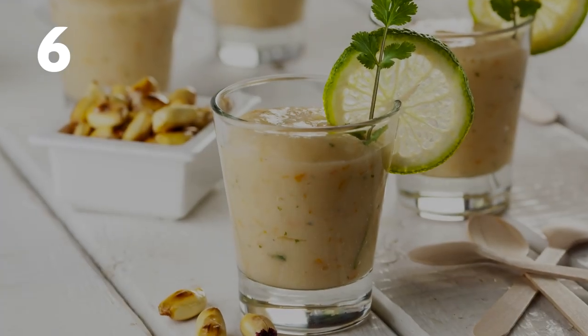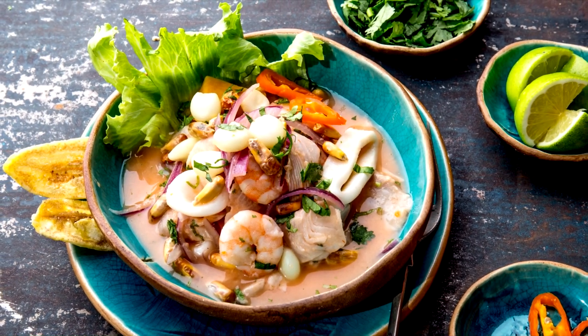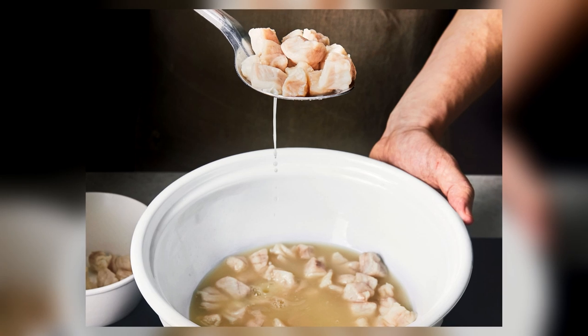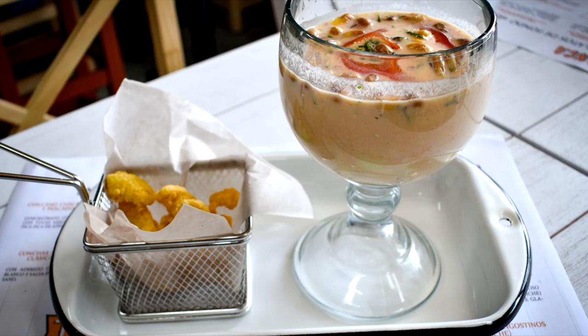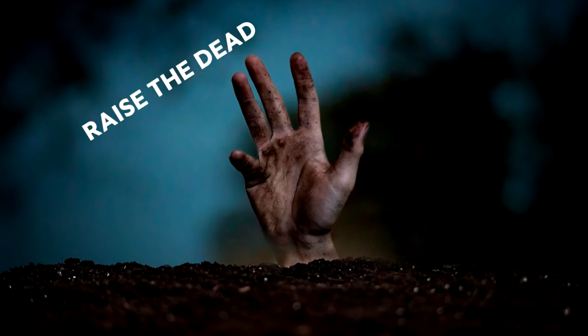Number 6: Peru — Leche de Tigre. After making ceviche by leaving raw fish to marinate in lime and lemon juice, that leftover liquid is called Leche de Tigre. Many add plenty of hot peppers and even some chunks of fish. It is drunk for breakfast, especially by people with hangovers, as they say it has rejuvenating qualities. It's even nicknamed Levanta Muertos.